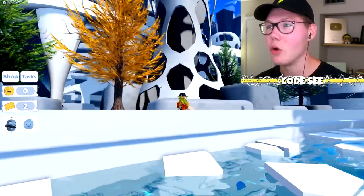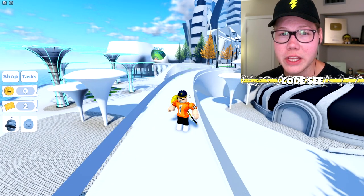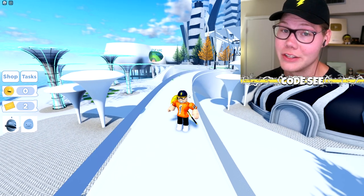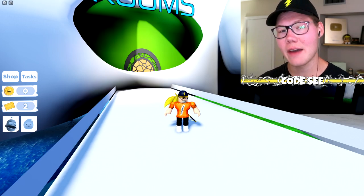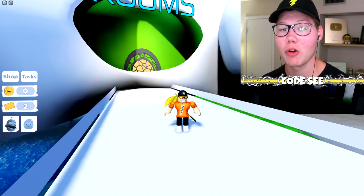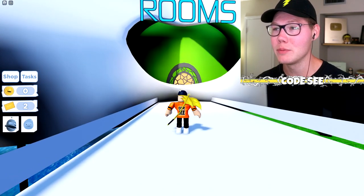Each time you complete a scavenger hunt successfully, you'll be rewarded with varying amounts of coins and morph knowledge. So make sure you complete those scavenger hunts every 10 minutes to get those coins and morph knowledge rewards.